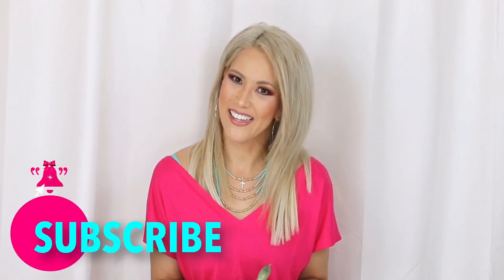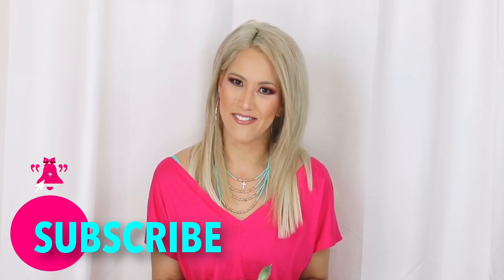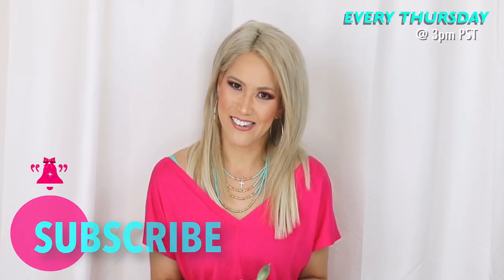Hey guys, welcome back. Thank you so much for watching. Please remember to subscribe to my channel and click that notification bell so you don't miss a video. I upload every Thursday at 3 p.m. Pacific Standard Time.